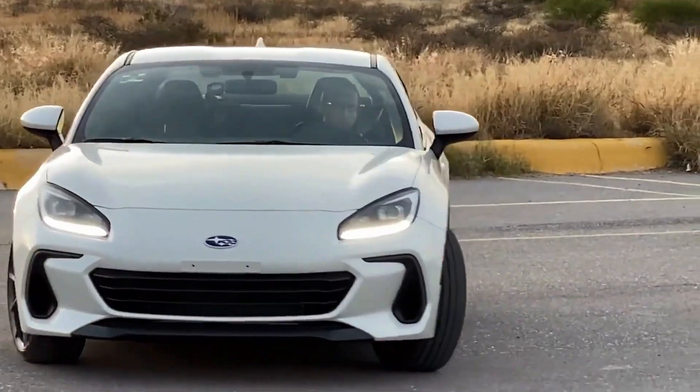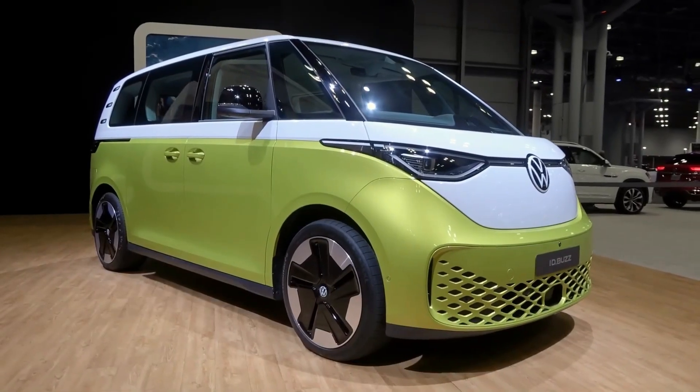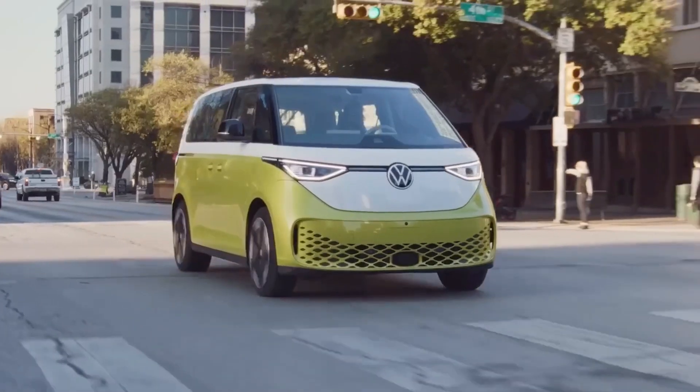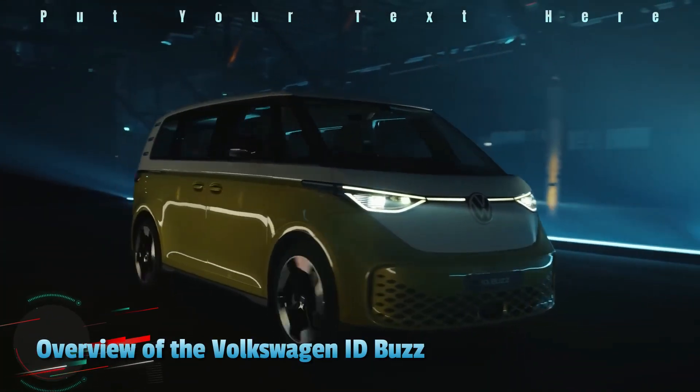Whether you're a tech enthusiast or a lover of classic vehicles, you'll be sure to appreciate what this impressive van has to offer. Read on to learn more about the all-new American VW ID Buzz.